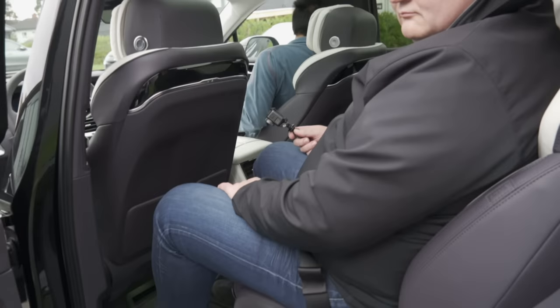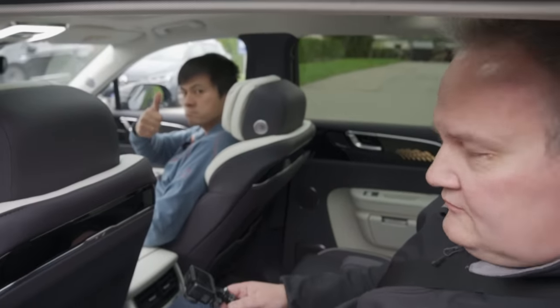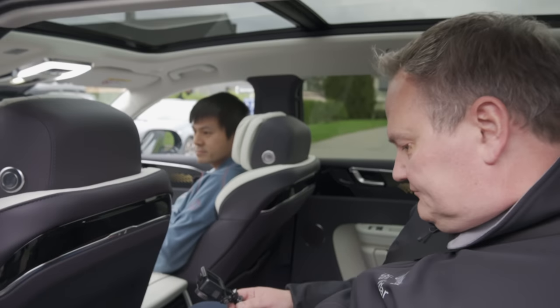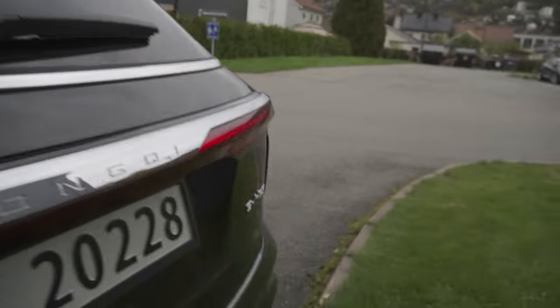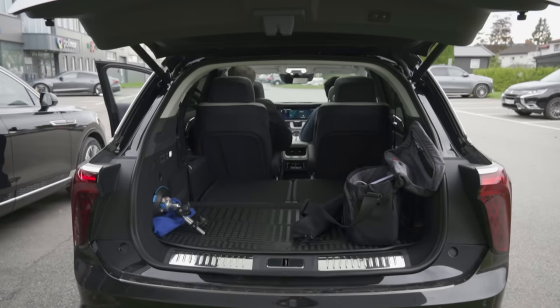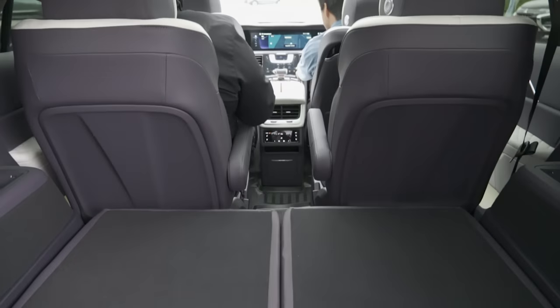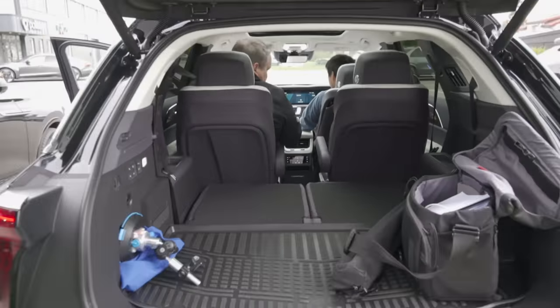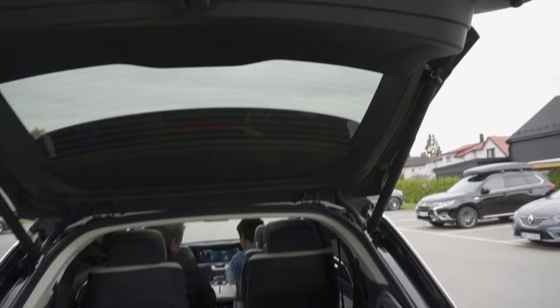So what do you guys think — is this an impressive car at this price point? So far yeah, getting to know it now. I'm going to show you guys the trunk. Look at this — this is huge. We don't have any official numbers yet but look how huge this is. If you want to see me laying in the trunk as a bet, you have to go to Bjorn's channel and watch his video. But this thing is huge.